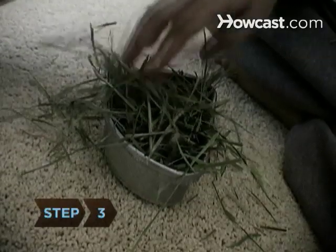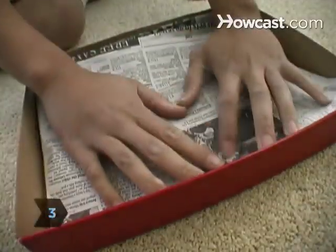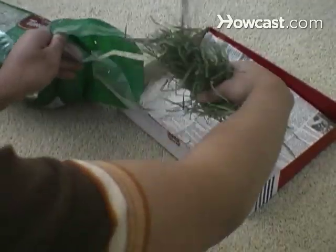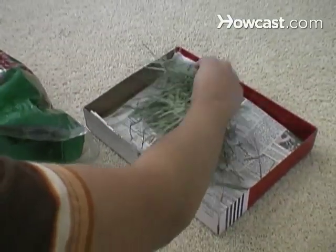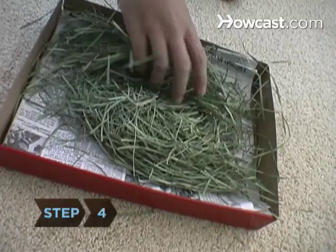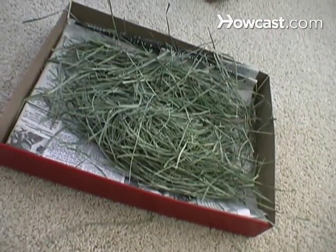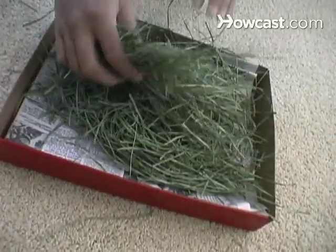Step 3. There's no way around it — hay makes a mess. The easiest way to keep your bunny's meal in one place is to put it into a large, high-sided litter box lined with newspaper. Step 4. Every day, give your rabbit a supply of hay that's about the same volume as his body. He needs extra to dig into and rest on.